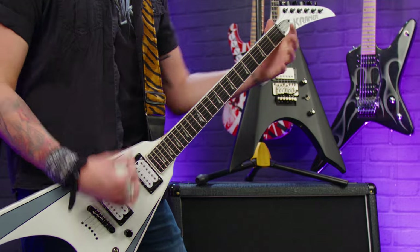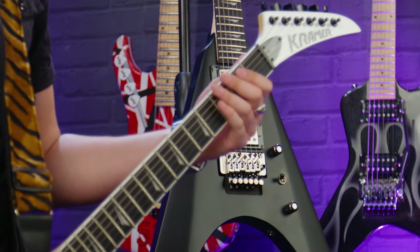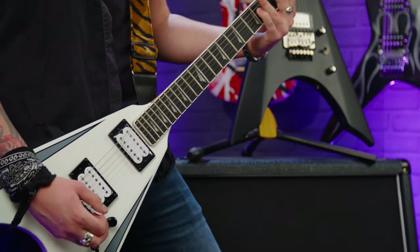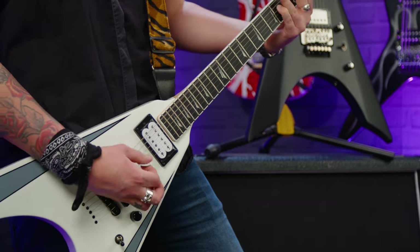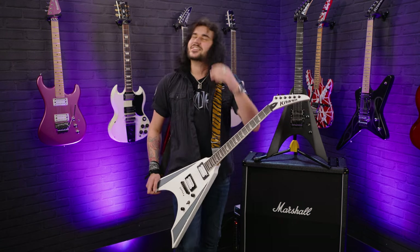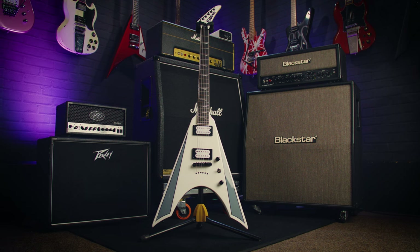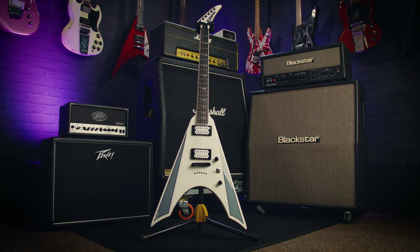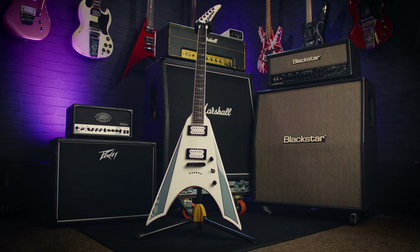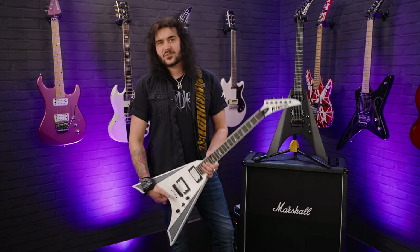They feel very tight, very well put together, and very highly strung in a good way. The specs are quite unique. It's a mahogany body with a bolt-on maple neck. Usually you'll find mahogany necks on mahogany Vs, but this combination of mahogany and maple gives it a lovely kind of snap — and everyone can argue about tonewoods in the comments till the cows come home. But it's lovely.